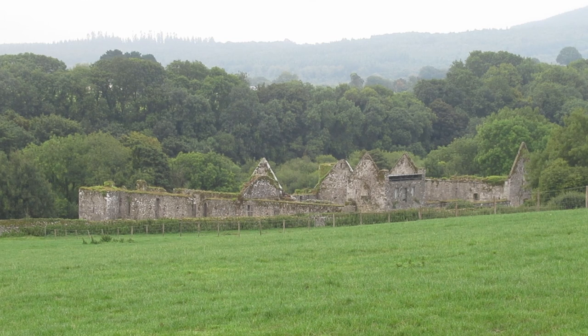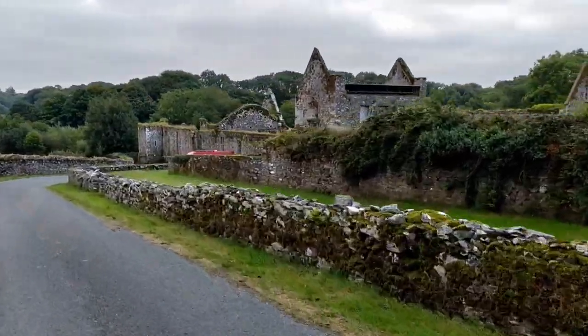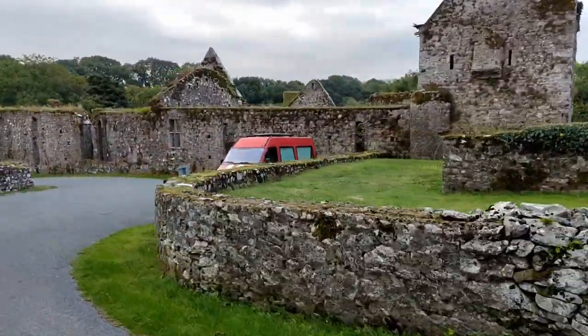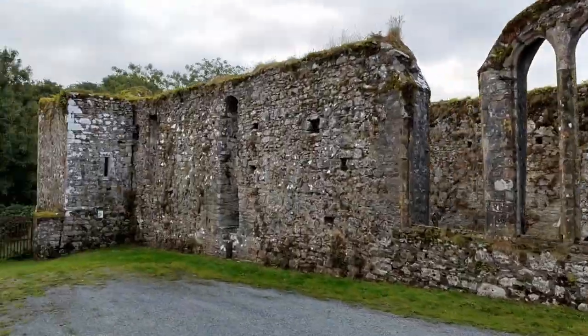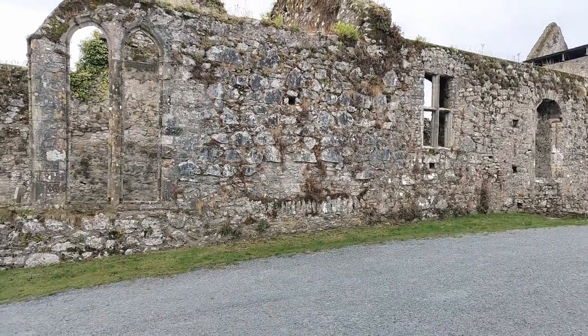The priory was built in the 13th century on land donated to the Augustinians by the Fitzhugh family. Shortly after construction, ownership was passed to the Roaches of the nearby Castletown Roche. There were wooden bridges here that crossed the River Blackwater, which is what gave the Abbey its name.